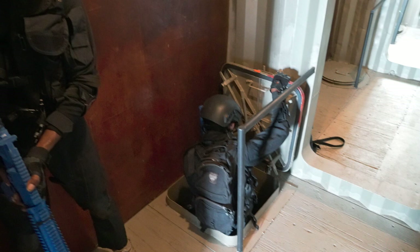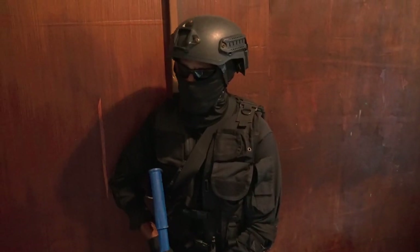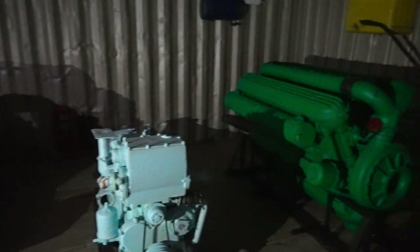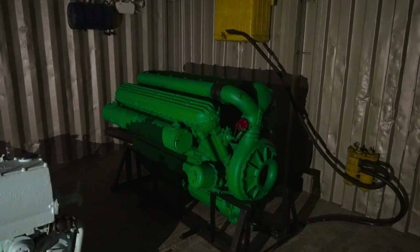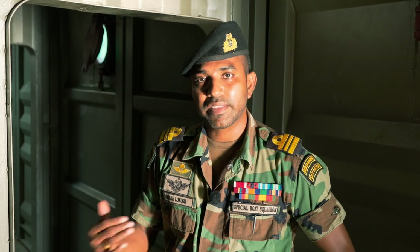Here we have the engine room. We have created this engine room with marine engines taken from decommissioned ships of Sri Lanka Navy. Students will have a better idea of how to carry out searching operations inside the engine room.